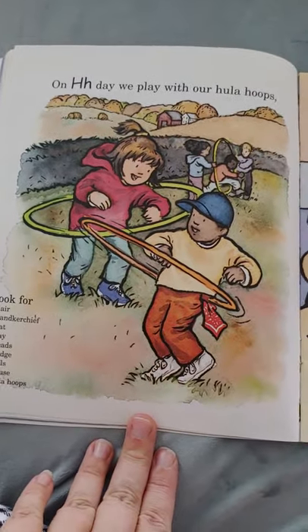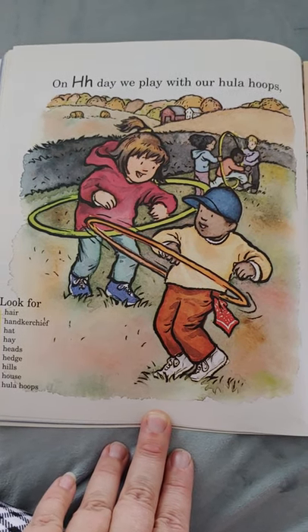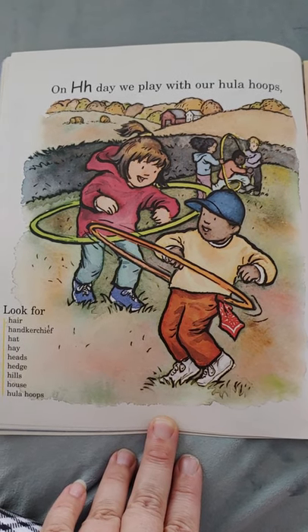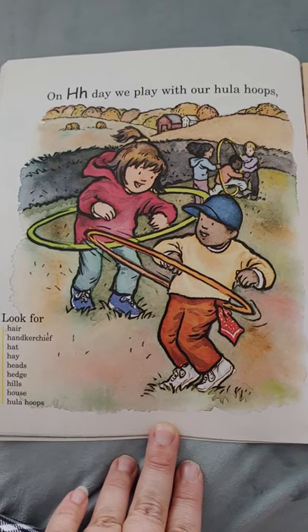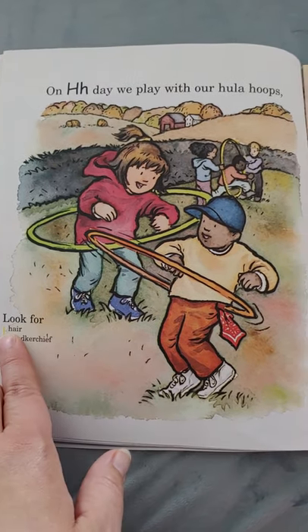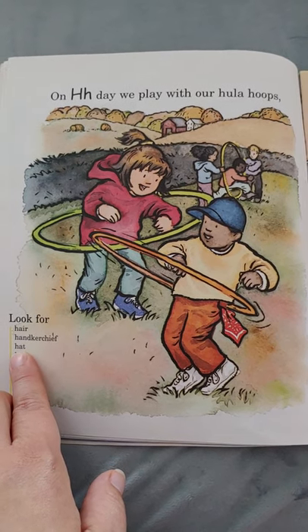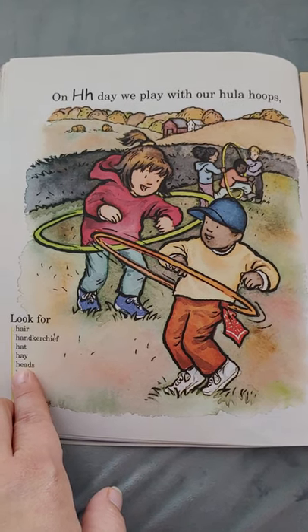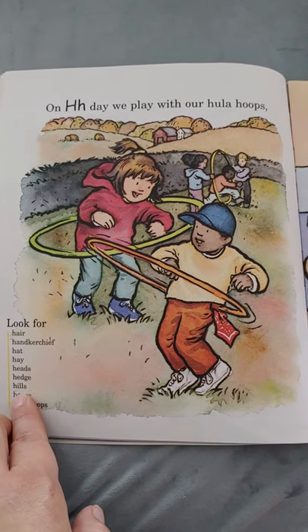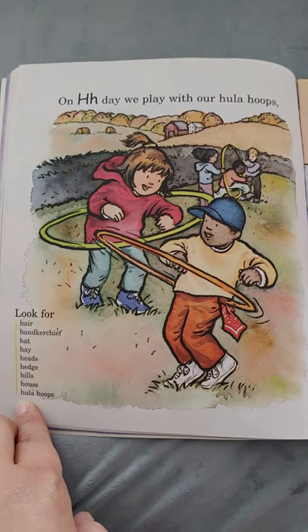On H day, we play with our hula hoops. Do you have a hula hoop at home? Do you know how to hula hoop? Those are always fun to play outside. Look for hair, handkerchief, hat, hay, head, hedge, hills, house, and hula hoops. All start with the letter H.